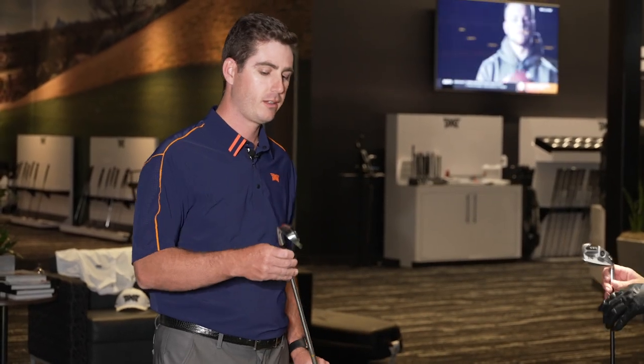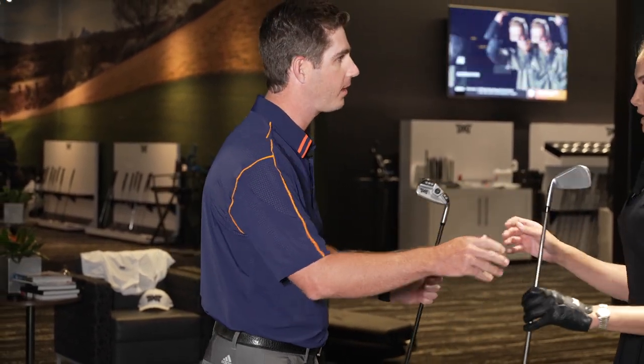Definitely. When you go through the process — not only fitting, but also that custom build work — we're going to fine-tune each shaft for each club to fit exactly what you need. Let me trade you here. This is going to be a little bit heavier of a shaft. It should stabilize that feel for you through impact and really straighten out your shot shape.